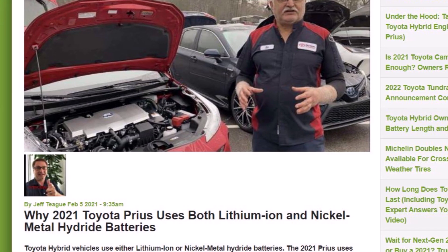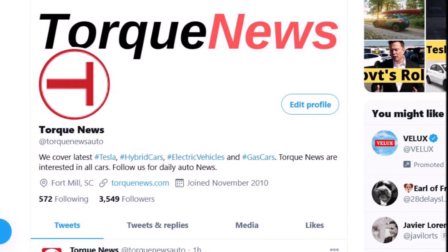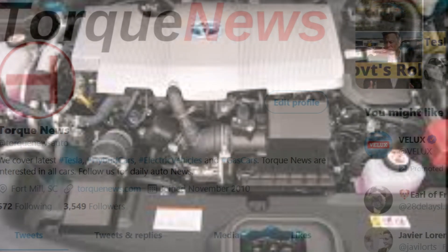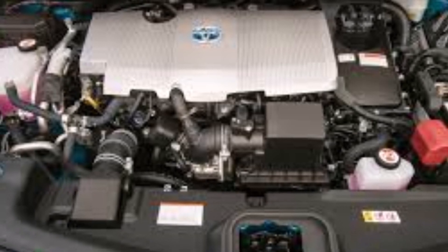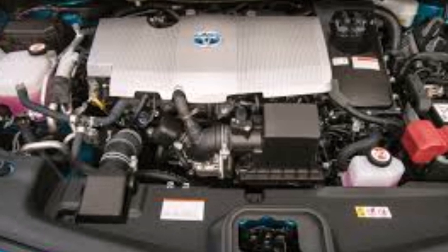Welcome back, dear friends. This is Armin Harian from TorqueNews.com. If you are here for the first time, please subscribe to our channel, share these videos on social media, like this video, and ring the notification bell so you don't miss my next electric vehicle, Tesla, or Toyota hybrid vehicle story.